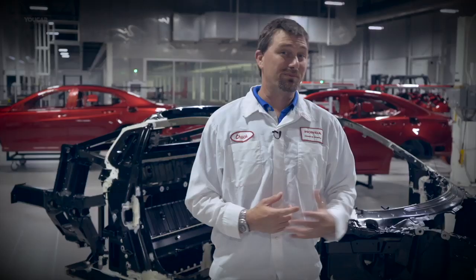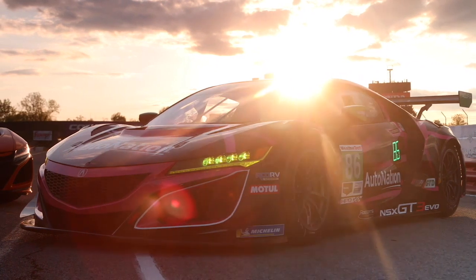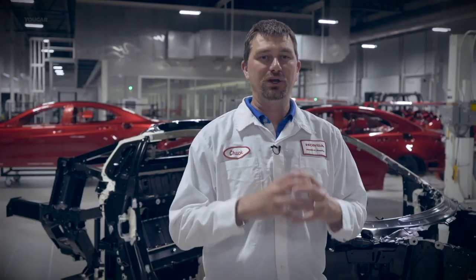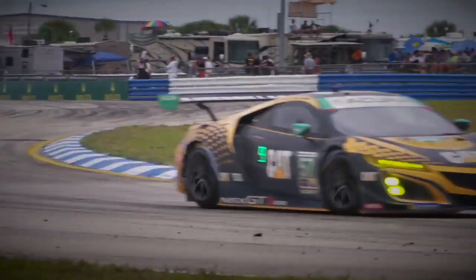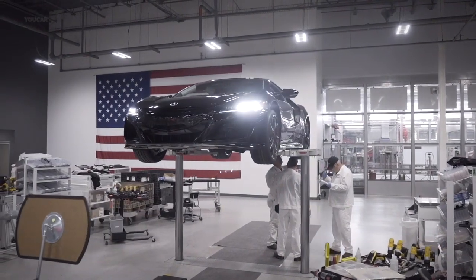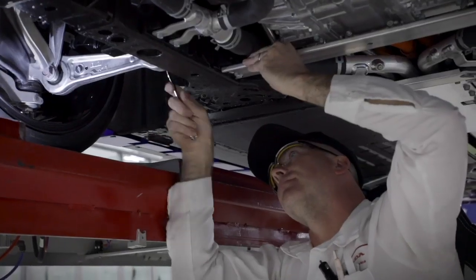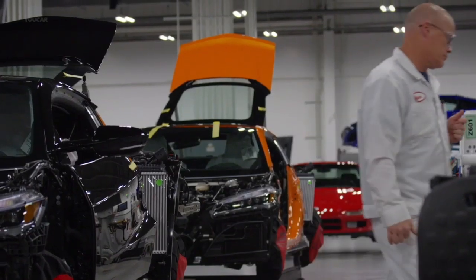We are at the Performance Manufacturing Center, so it makes total sense that we also build GT3 race cars here. We work jointly with the Motorsports Division to make a unified space frame for road cars and for racing. These are high performance cars — sometimes they do crash. If they do, both road and race cars come back to the Performance Manufacturing Center, where they can be put back to the original factory specifications by the original craftsmen that built them.